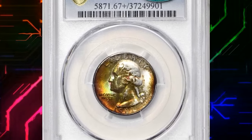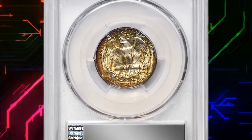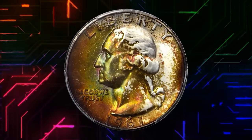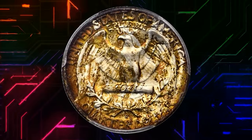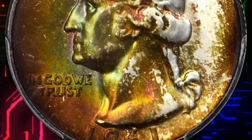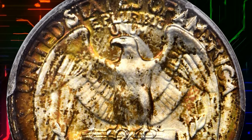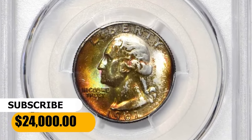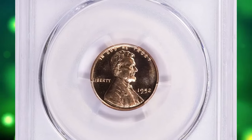This 1961 D Washington quarter in MS-67 Plus condition, undoubtedly from an original mint set, displays the most vivid shades of emerald, orange, and gold — particularly on the obverse. The surfaces are delightfully smooth and the luster is nothing short of intense. Late-date 90% silver Washington quarters such as the 1961 D are surprisingly rare in the finest mint-state grades. It was sold for $24,000.